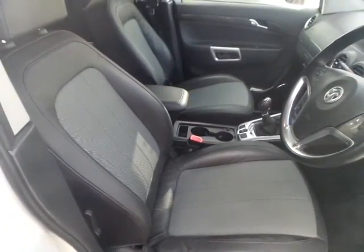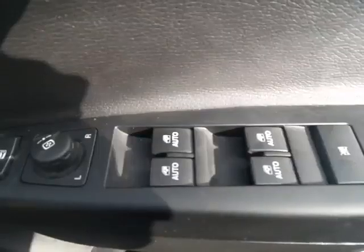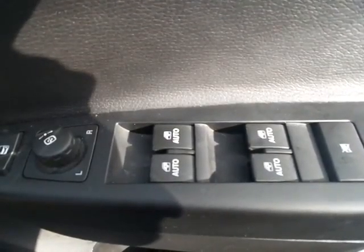The driver's seat also has height adjustment for that extra comfort. Front and rear electric windows and door mirrors.